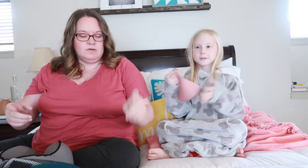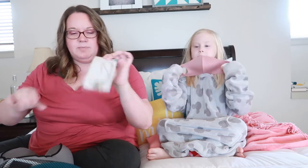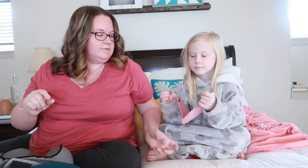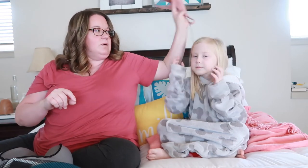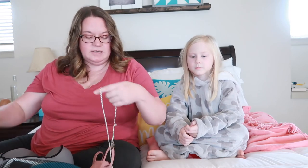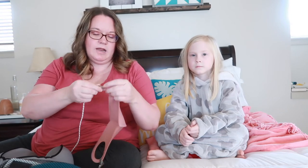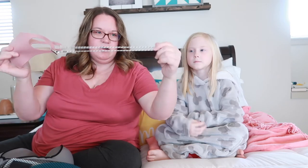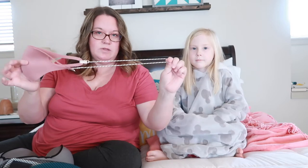We got these little lanyards for our masks — the girls have different kinds. This one has a clip that lets me take it on and off easily, because we'll have to wash these masks every single day while we're there. When you're out shopping and going in and out of stores, you want to keep it near you and be able to put it back on without digging through your backpack. These lanyards were from the dollar spot at Target — only a dollar.